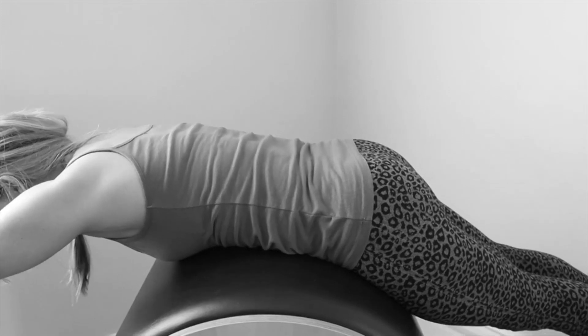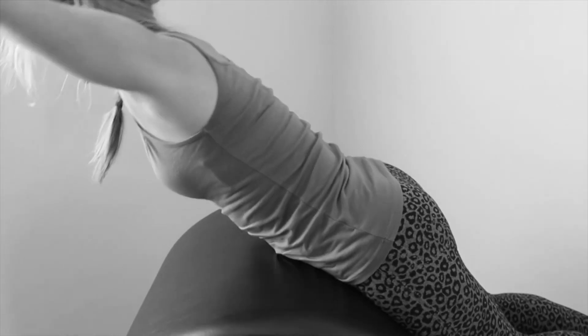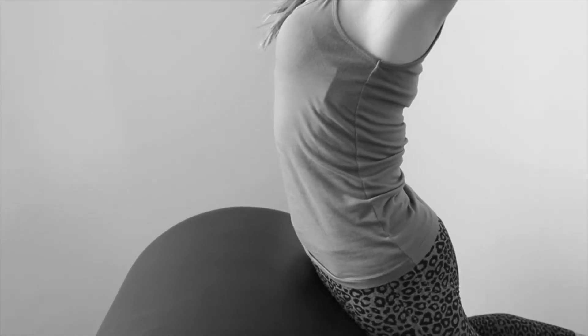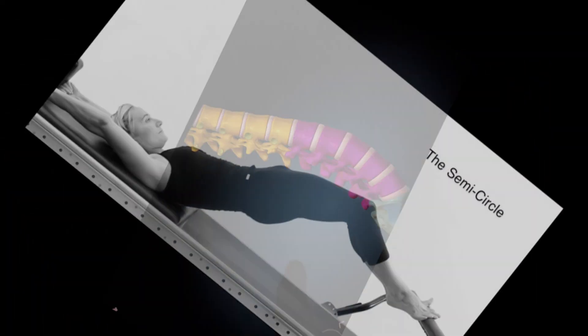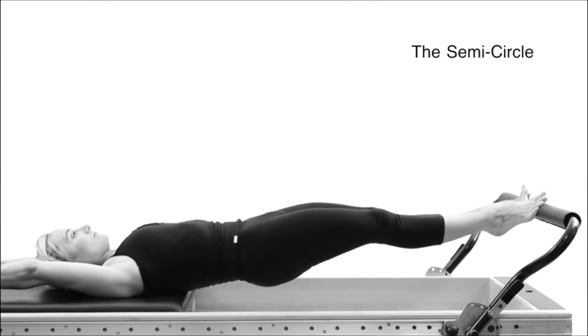The spine is the central column that supports the body's weight. It is a stack of small bones called vertebrae. These bones are connected by joints which allow them to move a little in relation to one another.